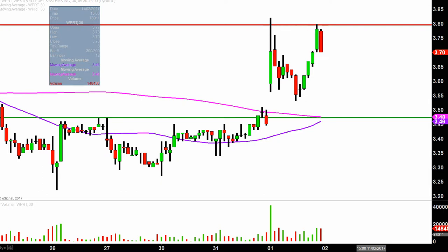All in all though, no doubt about it, nice move today. Now it's just a matter of: can the bulls build upon this momentum going forward? We shall see.